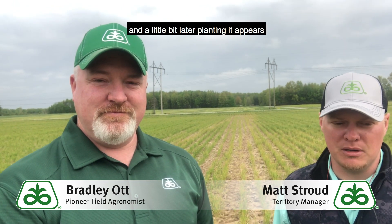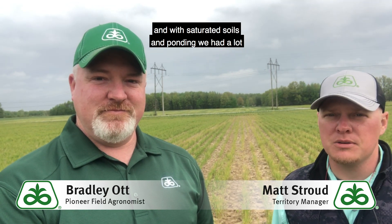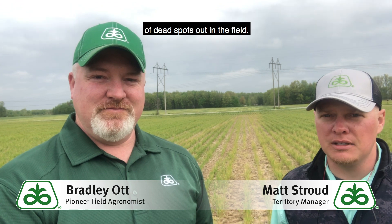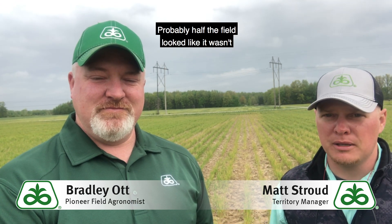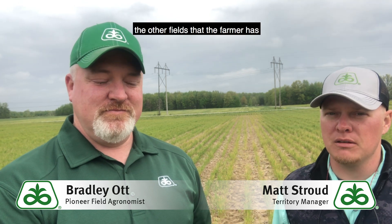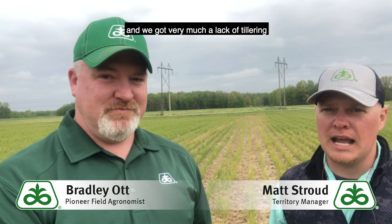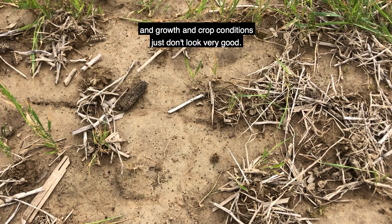Well Brad, with the wet harvest season we had and a little bit later planting, it appears that we had a lot of rain here throughout the winter. And with saturated soils and ponding, we had a lot of dead spots out in the field. Probably half the field looked like it wasn't in very good health, wasn't keeping up with the other fields that the farmer has. And we got very much a lack of tillering and growth, and crop conditions just don't look very good.